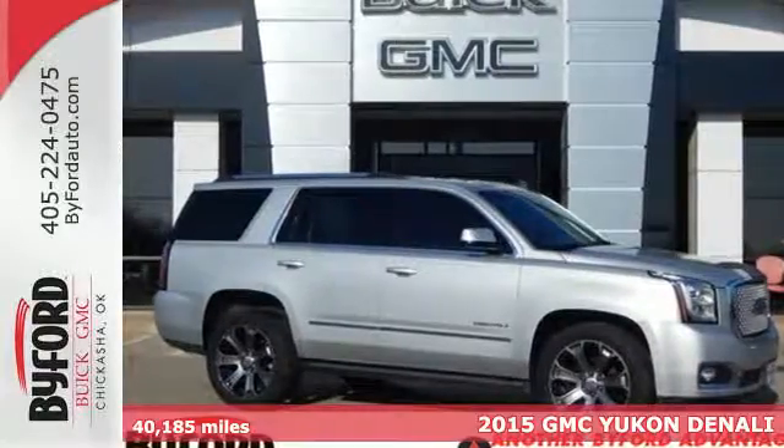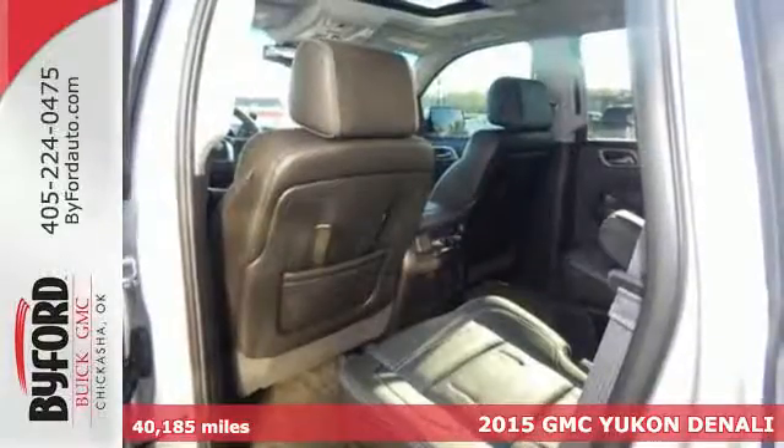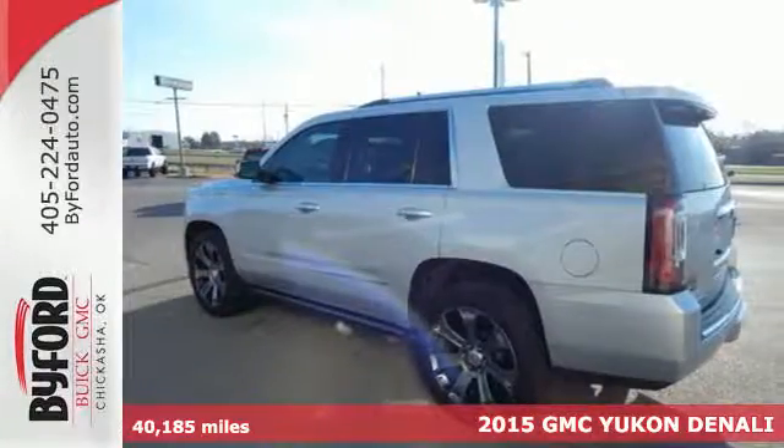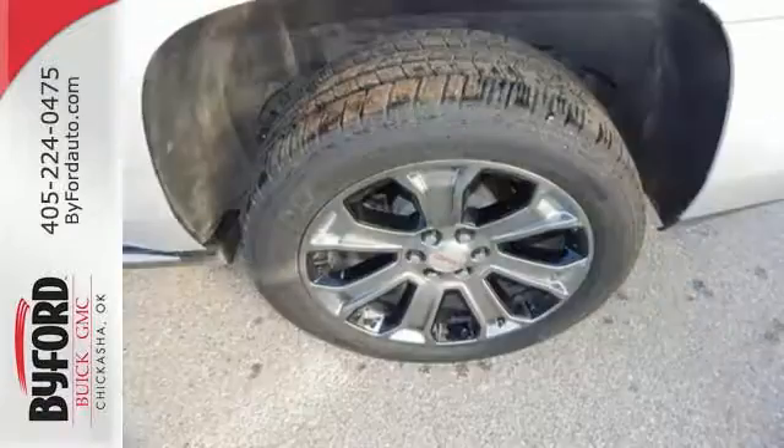It's a 2015 GMC Yukon Denali. Navigate life's twists and turns effortlessly with this SUV's IntelliLink infotainment system with navigation and color touchscreen.